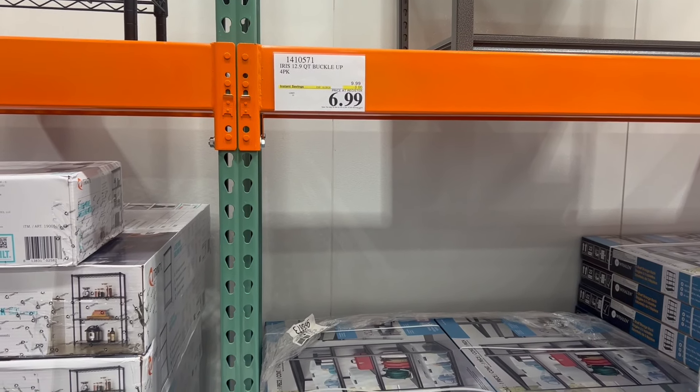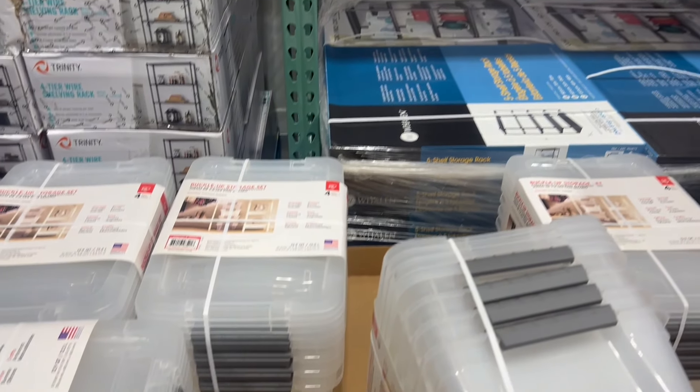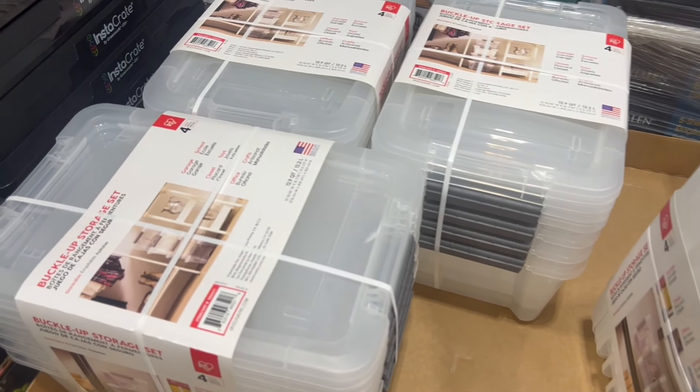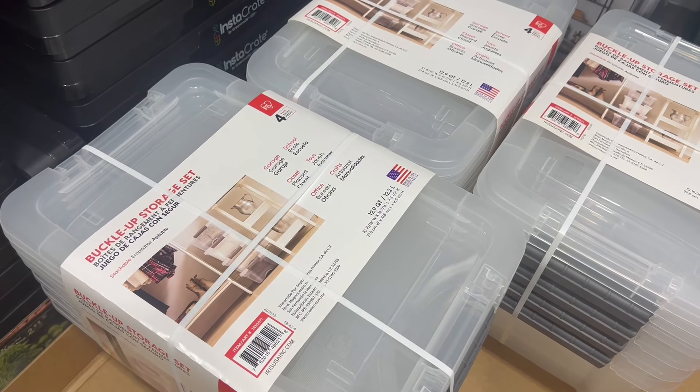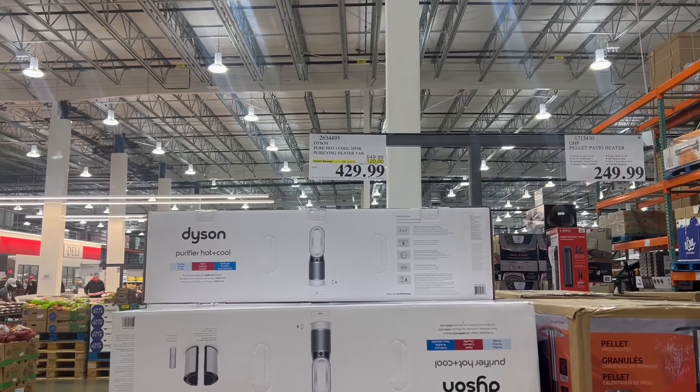Another great item right here is some storage bins. So if you need some of these clear plastic storage bins for storing tools or anything else, this is the buckle-up storage set. You can set them in your house to make them look nice, or just have stuff stored in them in the garage.